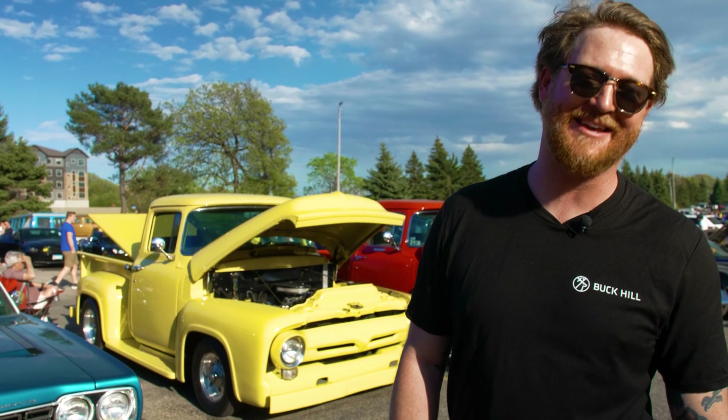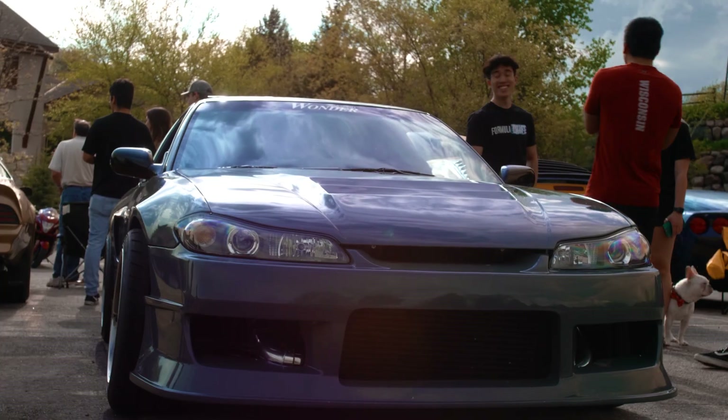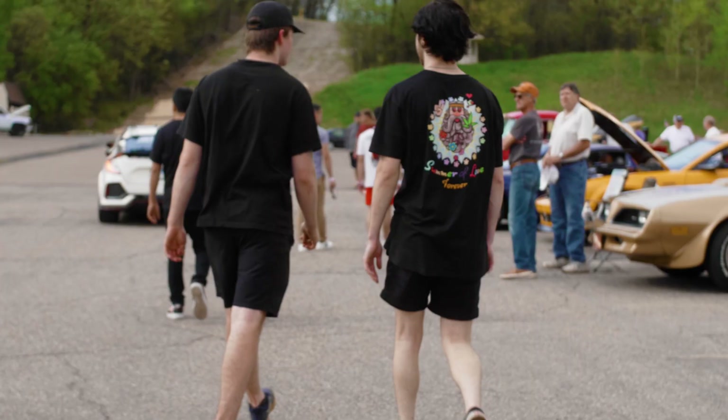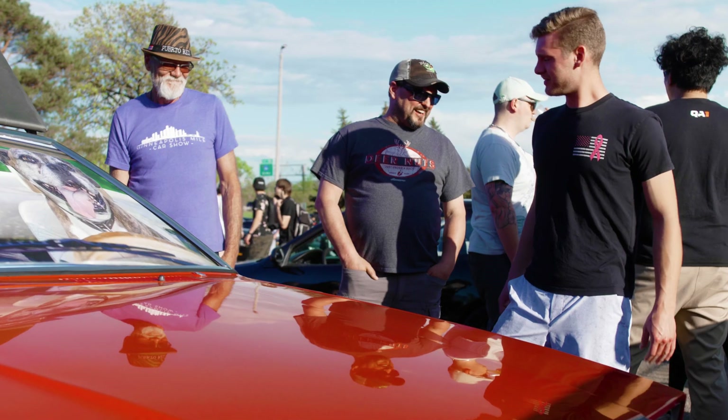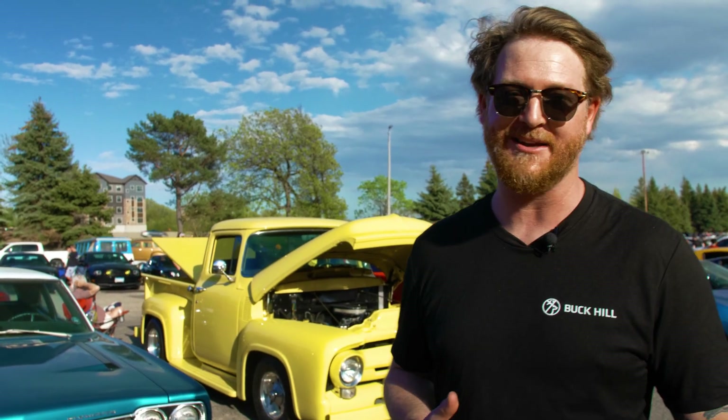I'm Matt Guff from Buck Hill and you are seeing the kickoff of the Weekly Wheels car and bike meets. We meet every single week on Wednesdays from 5 to 8 p.m., from today May 18th all the way until September 14th. We believe that the best way to grow community is by providing the opportunity for people to enjoy their shared interests, and a lot of people around the area share an interest in cars, trucks, and bikes.